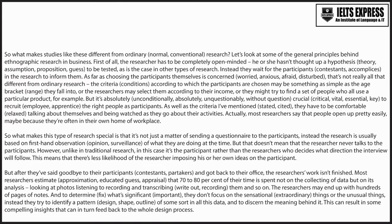But that doesn't mean that the researcher never talks to the participants. However, unlike in traditional research, in this case, it's the participant rather than the researchers who decides what direction the interview will follow. This means that there's less likelihood of the researcher imposing his or her own ideas on the participant.